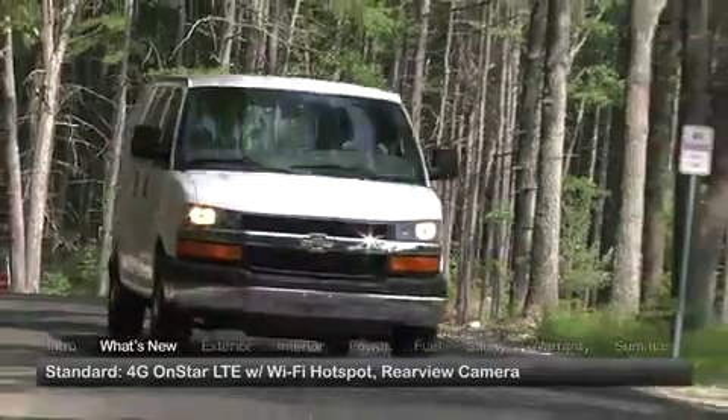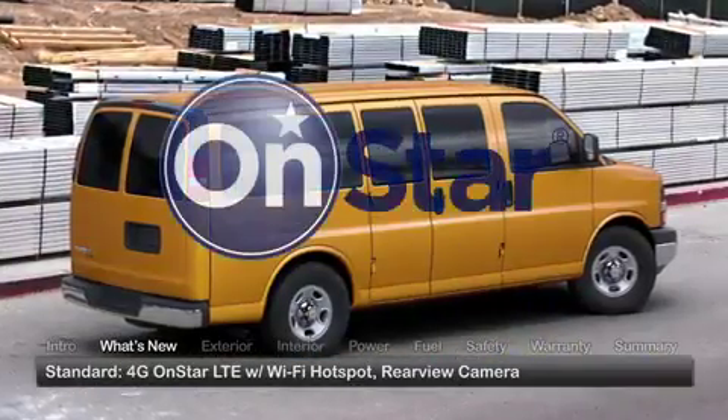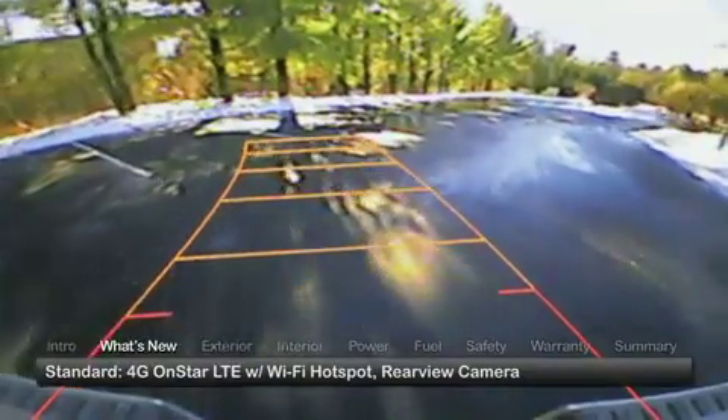Both passenger and cargo models improve their technological capabilities, adding as standard an OnStar 4G LTE network with Wi-Fi hotspot and a rear-vision camera.